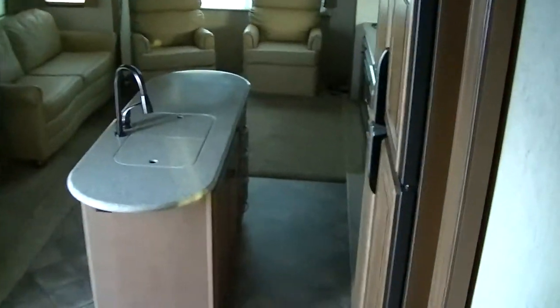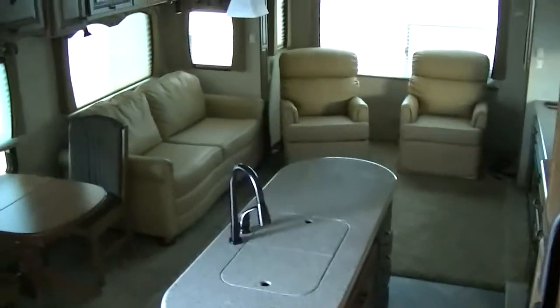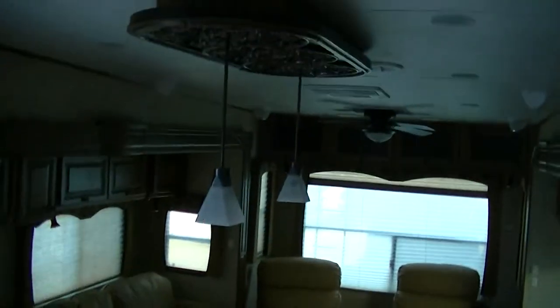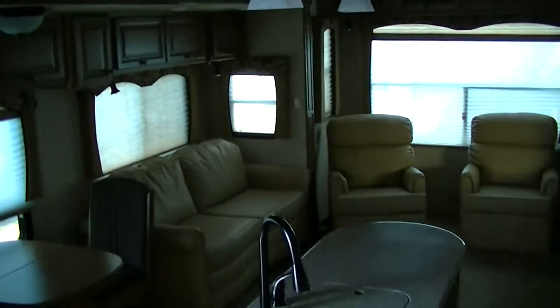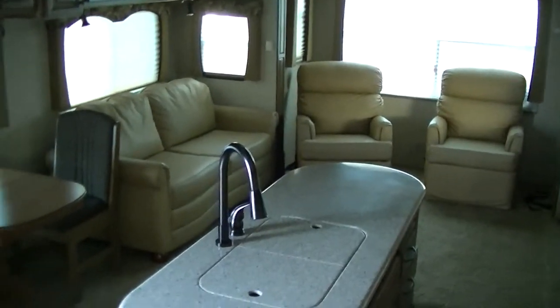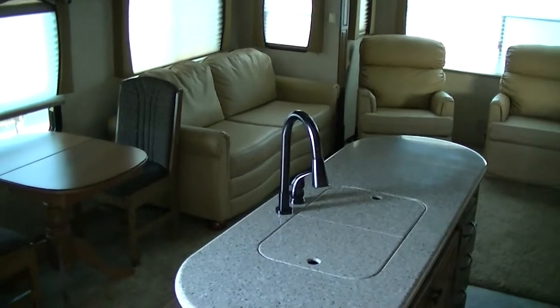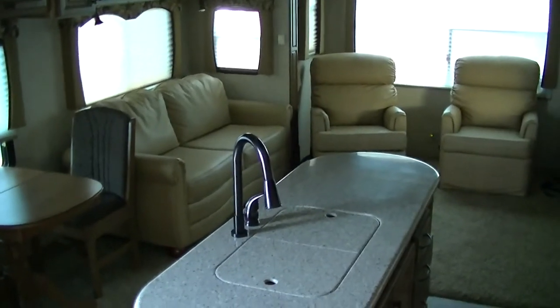Well, that about wraps up this tour of the Big Horn by Heartland RV, out here at Budget RVs of Texas. We really do have an RV for every budget, so get on out here and see me. Remember to ask for Bob Barker and let me put a Budget RV in your rear view mirror.